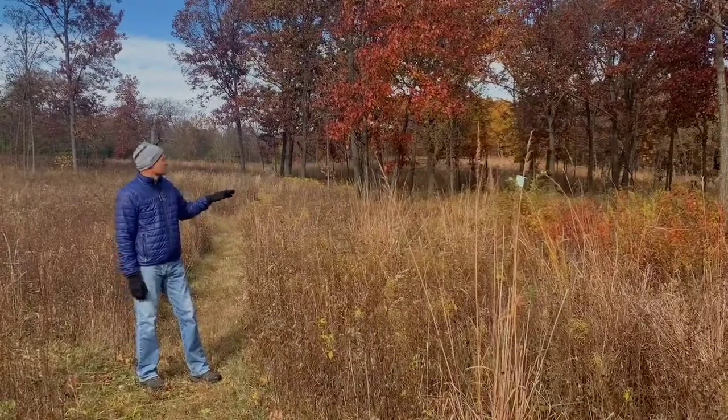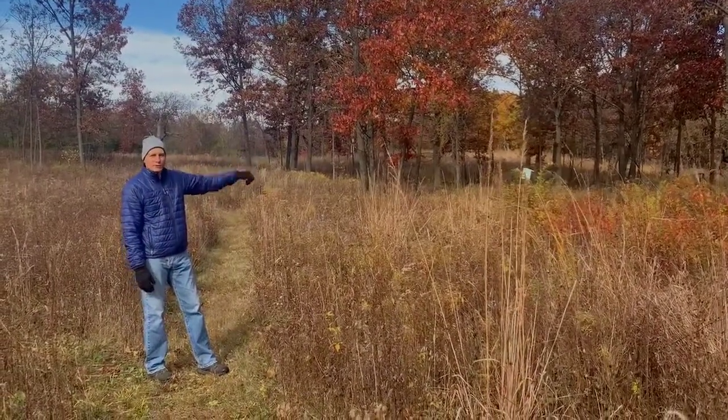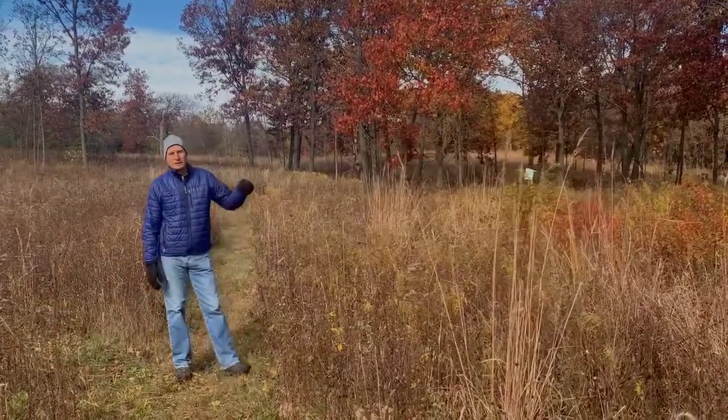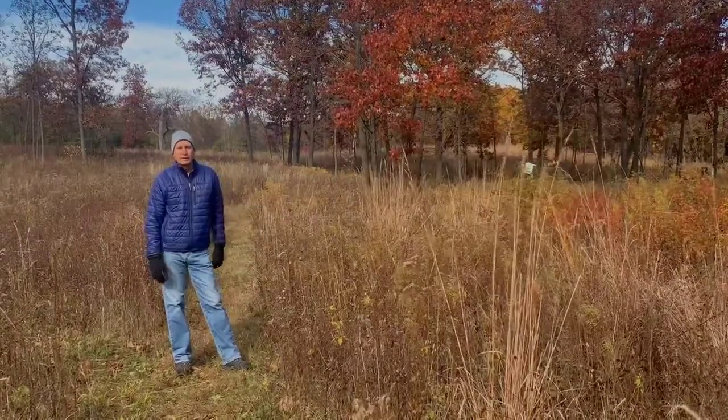The water that hits the landscape in the upper parts of the slopes soaks in. There's a lot of sand and gravel on the highlands. It goes down below, soaks into the ground, and eventually runs across the landscape into the wetland.